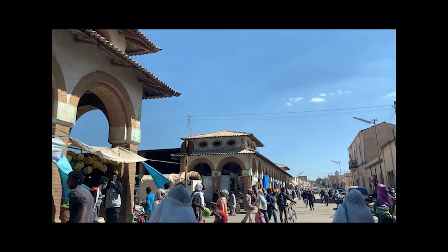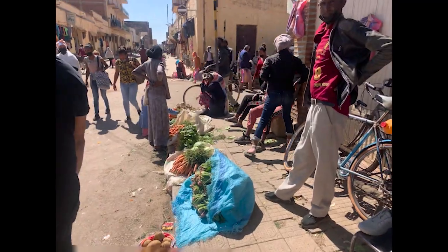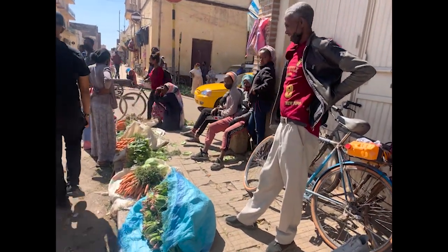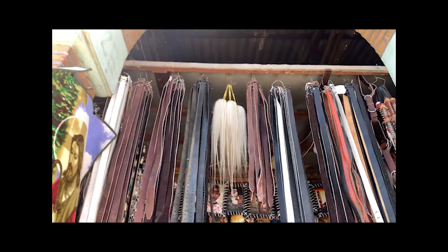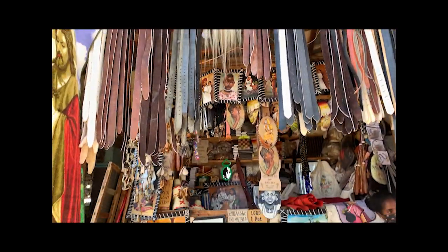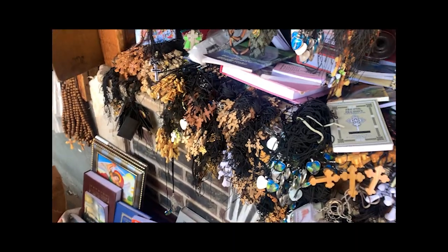The first stop on Saturday morning was the Asmara Central Market. I saw vegetables, fruit, and animal products — it was just a lively place to be. They also had a few souvenir shops on the outside of the market, including beautiful wooden crosses.